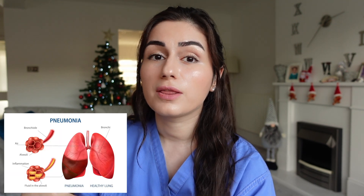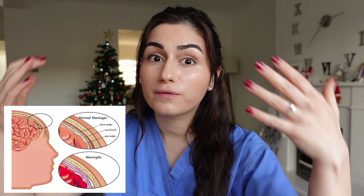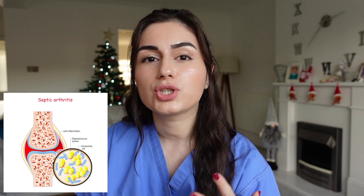Besides these milder responses to the bacteria, we can also get more serious infections such as pneumonia, which is infection of the lung tissue, meningitis, which is infection of the lining of the brain, and something called septic arthritis, which is infection of the joints.